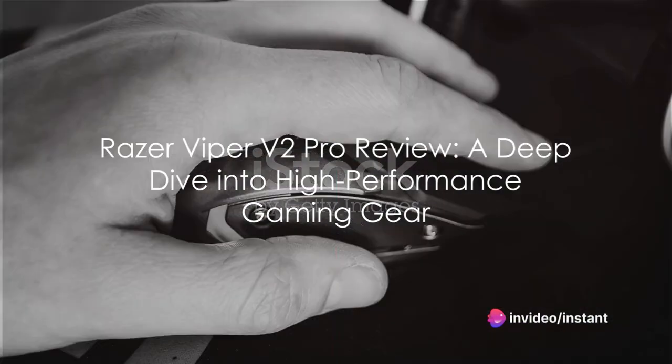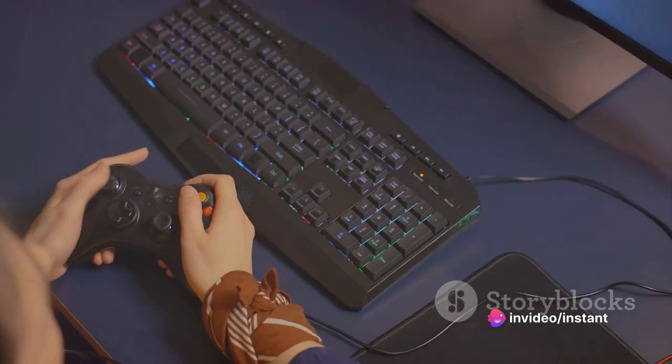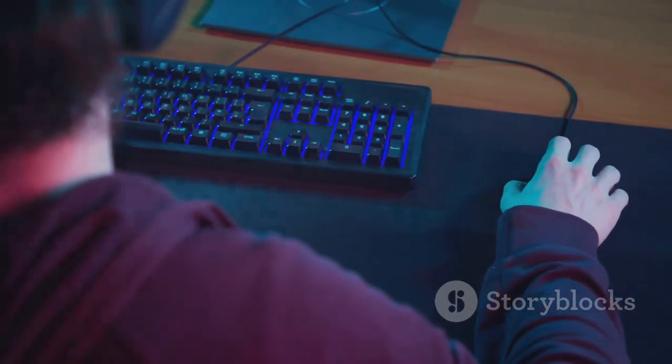Hello and welcome back to Instant Tech Insights. We're focusing on the game-changing Razer Viper V2 Pro today. This gaming mouse is gaining popularity in the gaming vicinity due to its lightweight frame, accuracy, and pioneering features.